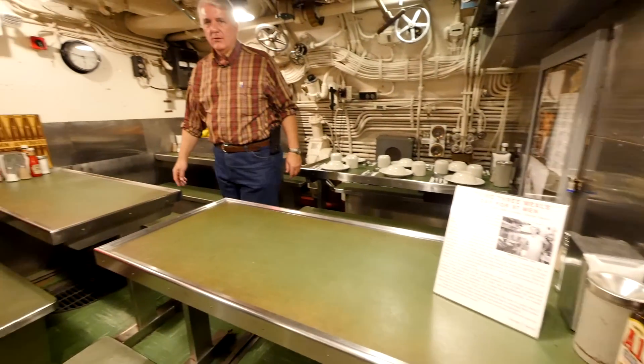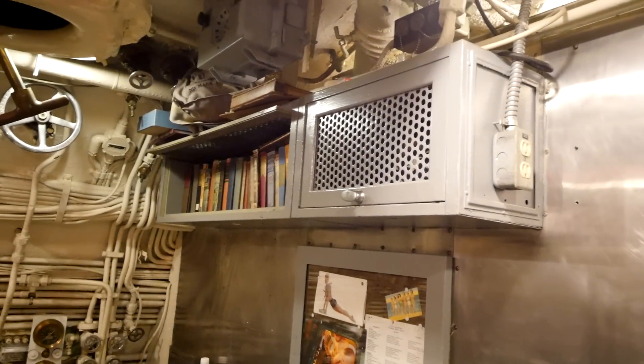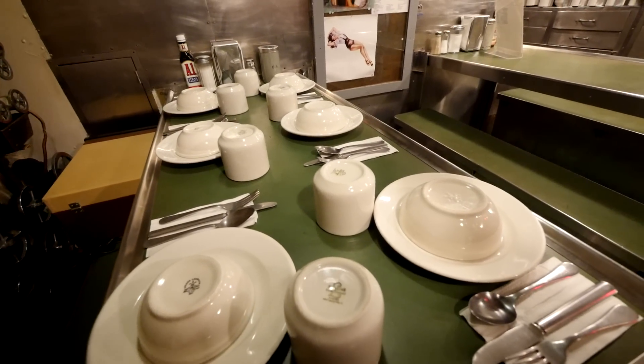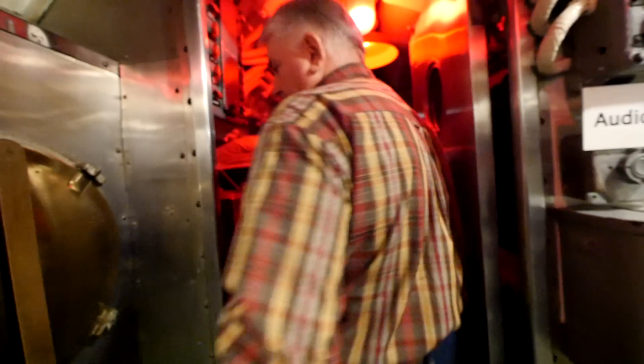This is the crew's mess - 24 men at a time would eat in here. All the food was cooked in the galley for officers and enlisted men. You're standing over the refrigerator. This space also served as the movie theater and recreation hall for the enlisted men, and as a library - you can see the books up there.